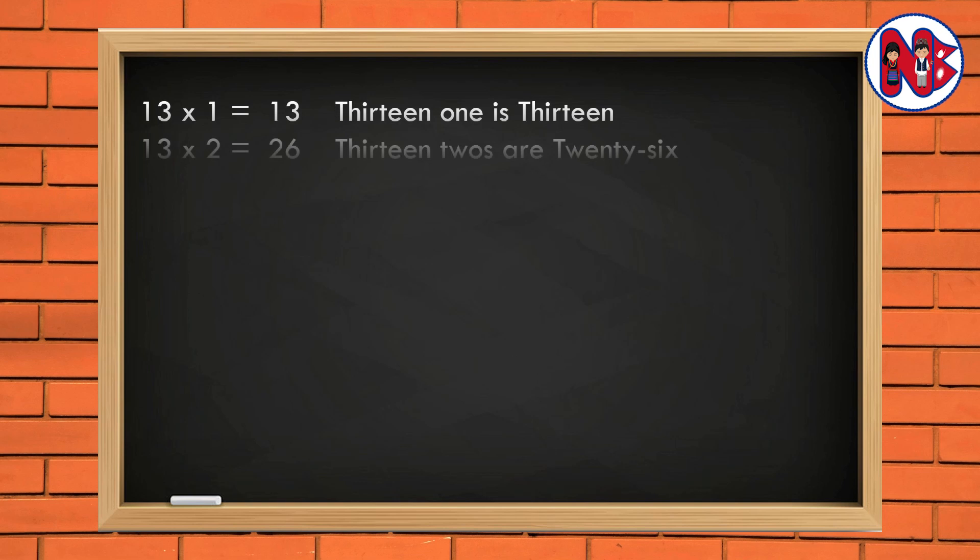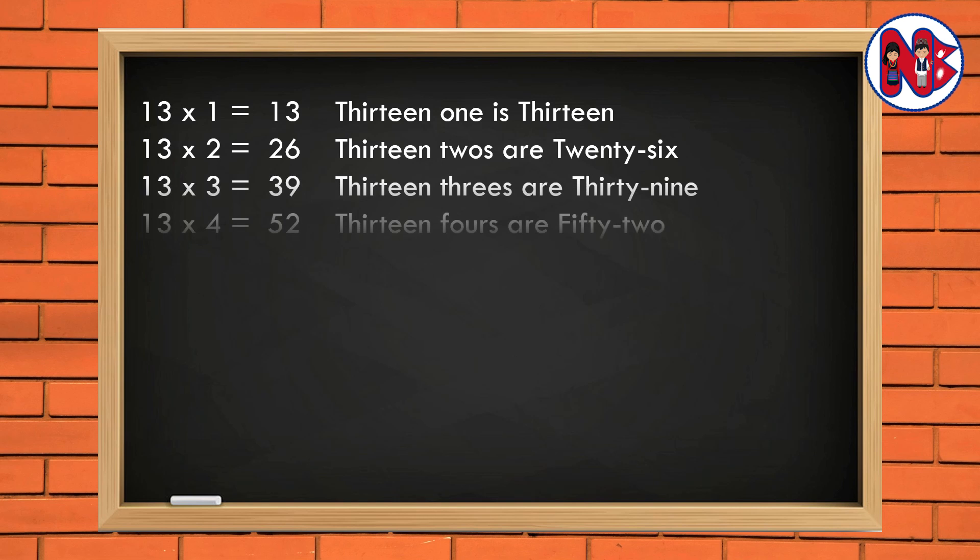13 1 is 13. 13 2s are 26. 13 3s are 39. 13 4s are 52. 13 5s are 65.